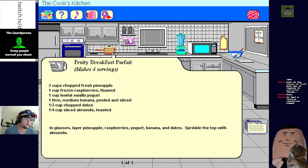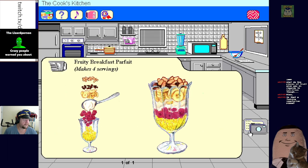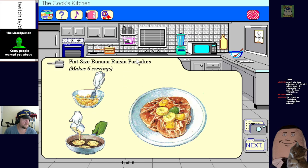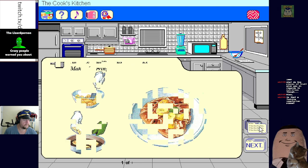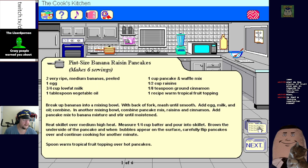Get your day started with this fruity parfait - that certainly is fruity. Pint-size banana raisin pancakes are a great way to start your day. That actually looks pretty good - though that's lazy, just having pancake mix with your stuff mixed in.